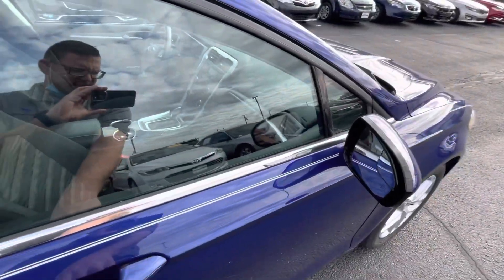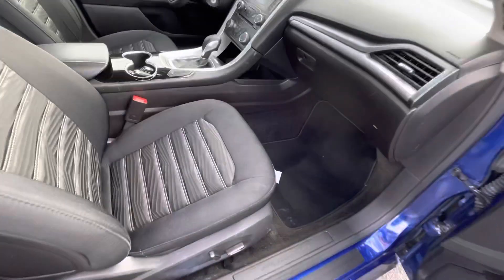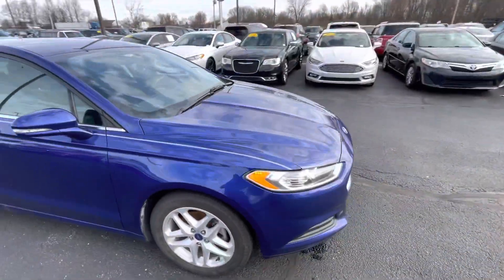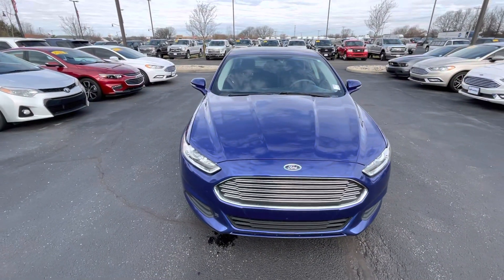Heated mirrors. Very well taken care of. Again, my name is Billy DeWitt with Billy's Ford. If you have any questions, my number is 317-858-6918. I'll see you soon.